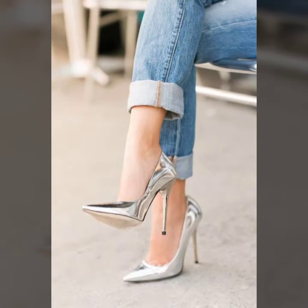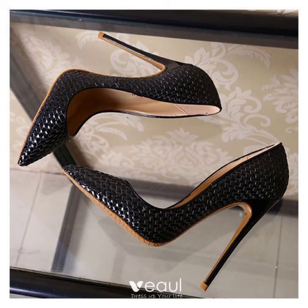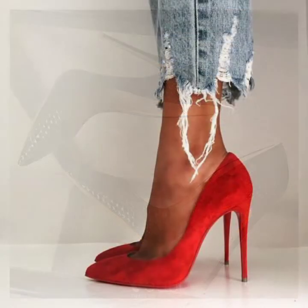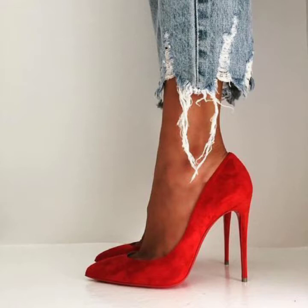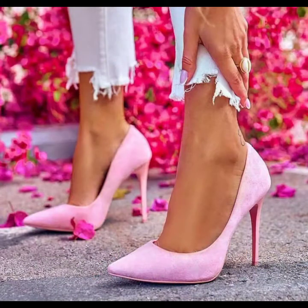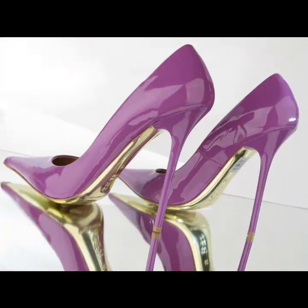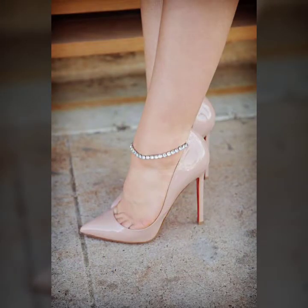Hello friends, welcome to my YouTube channel. Today I'm going to share with you beautiful and stylish pointy toe heel design ideas. This is very amazing, very beautiful and gorgeous. I am showing you the western toe design of 2022.